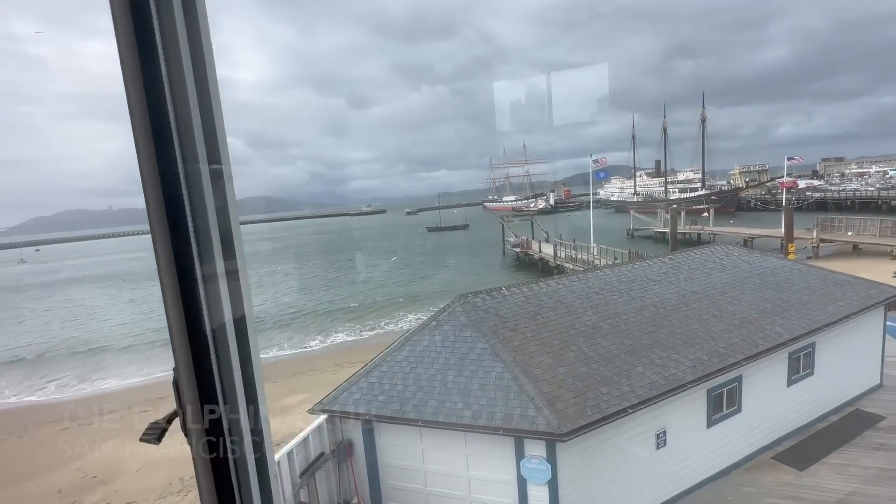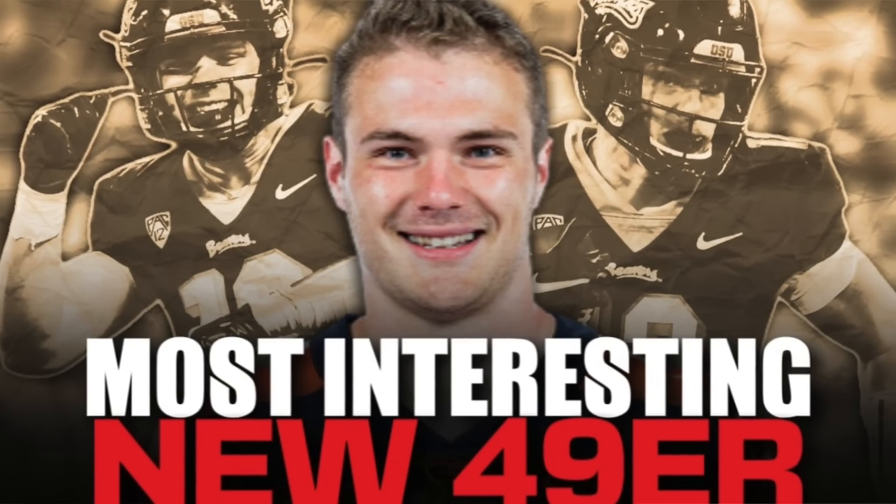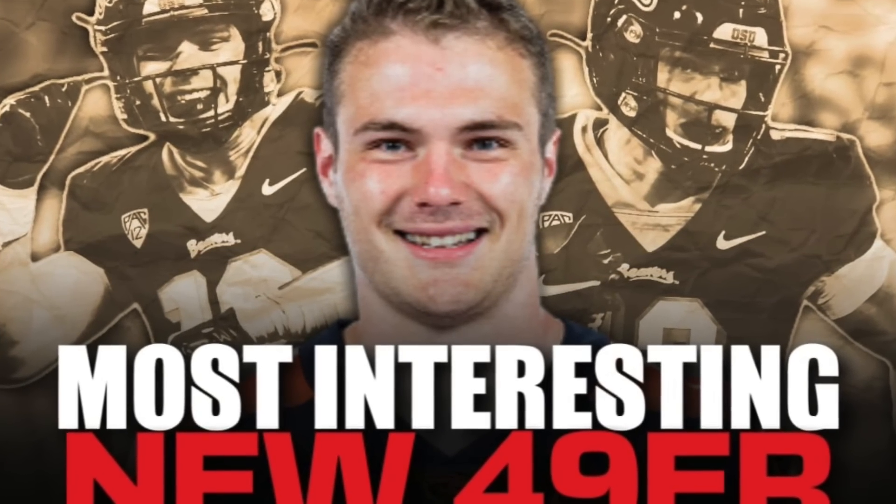The guy I want to talk about is Jack Coletto — might be the most interesting man in all of college football and now in professional football. From Oregon State, the 49ers signed him. He has played six different positions, most notably linebacker and fullback, and I think that's why the 49ers have him. He's a short yardage running back at Oregon State, despite the fact that he started his career as a quarterback there, so they brought him in as a wildcat quarterback as well, who could also throw the ball. The 49ers are really intrigued about Jack Coletto because of his versatility.